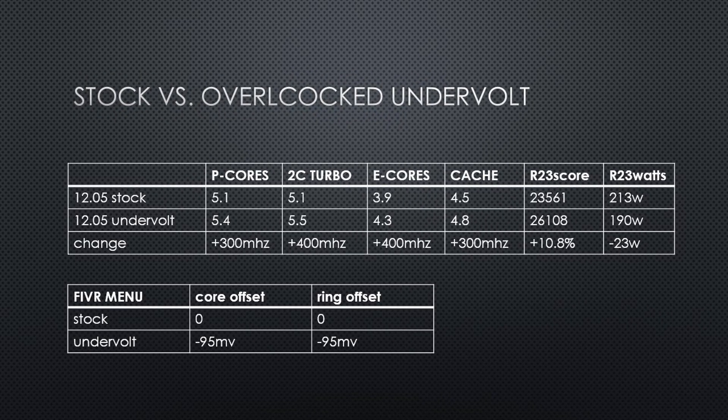Next, I'll take a look at undervolting while overclocking and comparing that to the stock 12.05 result. After some tuning, I increased every clock speed of the CPU by 300 to 400 MHz. The P cores go from 5.1 to 5.4 GHz, the 2-core turbo goes from 5.1 to 5.5 GHz, the E cores increased from 3.9 to 4.3 GHz, and for the first time, I increased the cache ratio by 300 MHz. This was all done with a negative 95 millivolt offset for the cores and ring in the iVR menu.